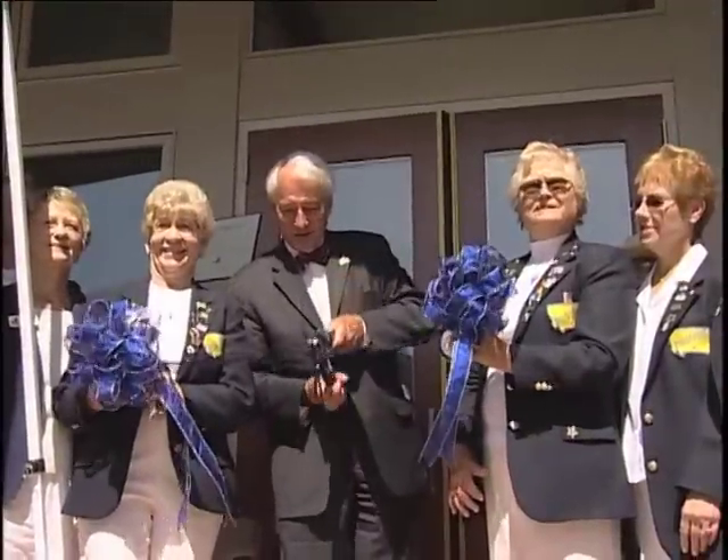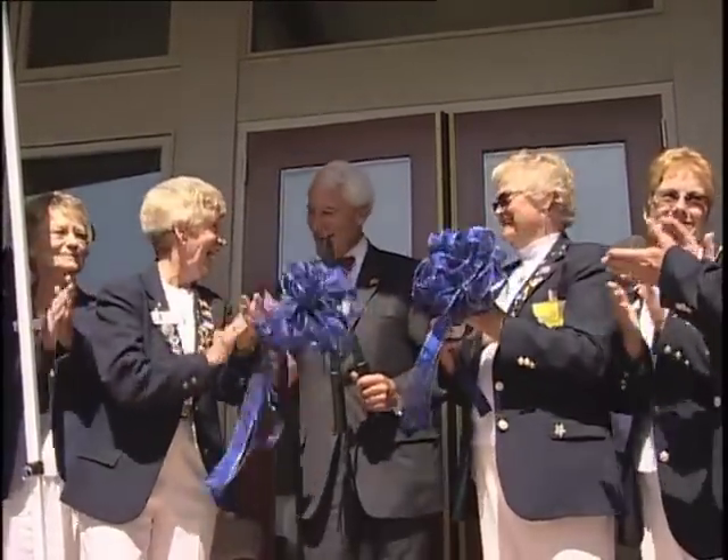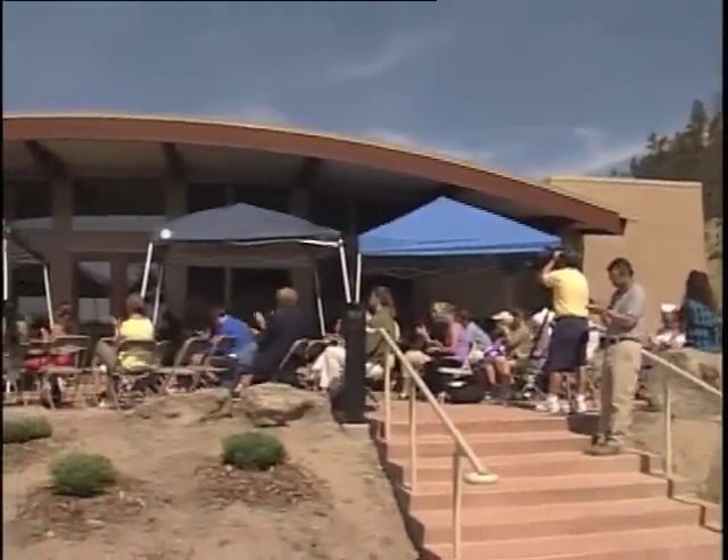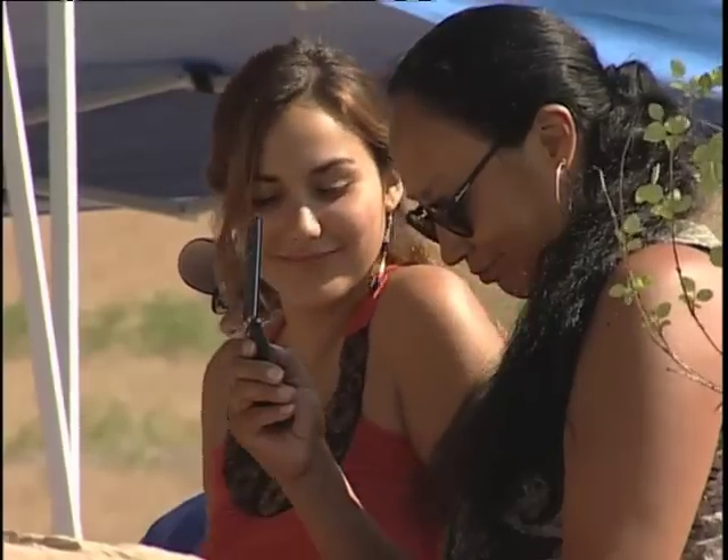But now with the grand opening of the new Pictograph Cave State Park Visitor Center, we have a new place to interpret and understand this ancient art. It's interesting that it's through art that we tell our story.